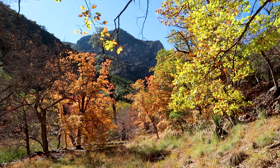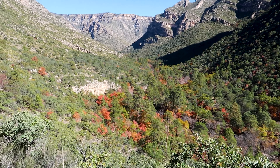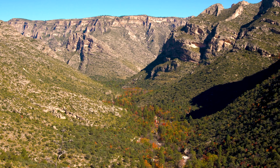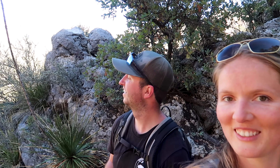The McKittrick Canyon Trail is often considered the most beautiful trail in Texas, especially during the fall when the fall colours turn the canyon into an incredible patchwork of yellow, orange and red hues. We're almost there at the notch. This is amazing.